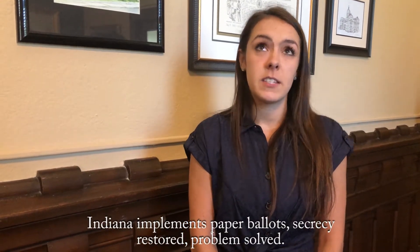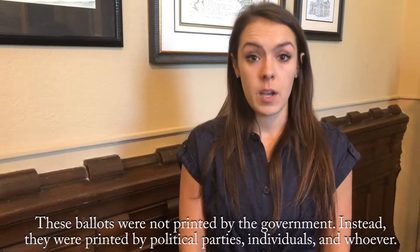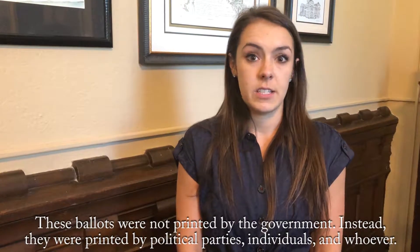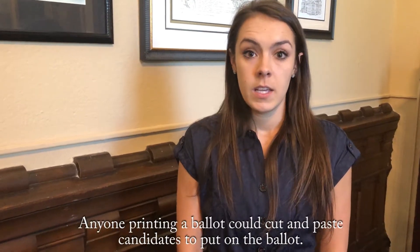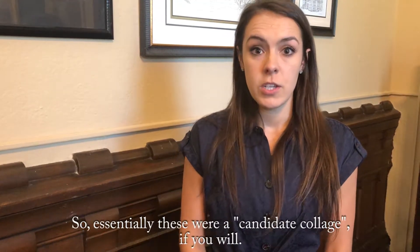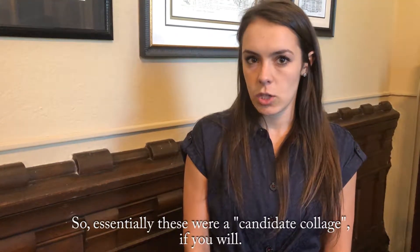Indiana implements paper ballots — secrecy restored, problem solved. Not quite. These ballots were not printed by the government. Instead, they were printed by political parties, individuals, and whoever. So anyone printing a ballot could cut and paste candidates to put on the ballot. So essentially, these were a candidate collage, if you will.